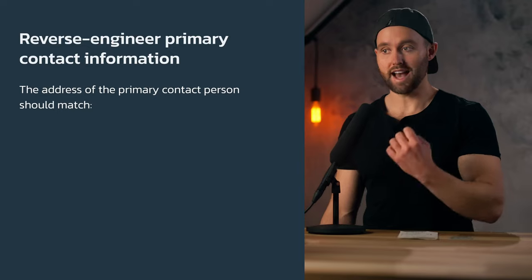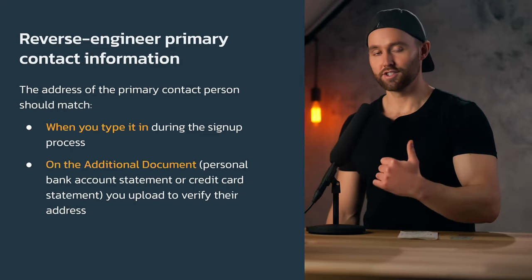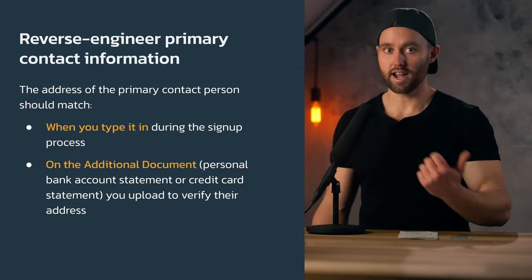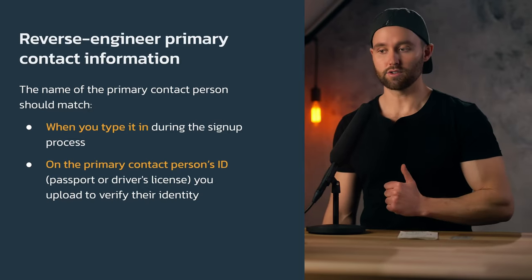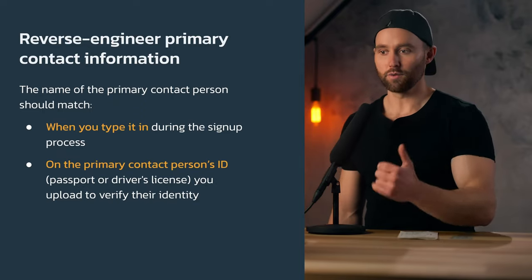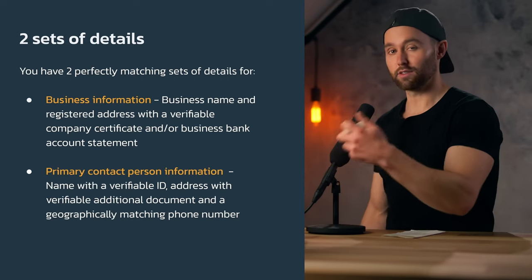This is the only primary contact name, address, and phone number you can insert during the primary contact information section. The address of the primary contact person should match when you type it in and on the additional document — a personal bank account or credit card statement — and the name must match on their ID. Since we have those in front of us and that information saved, we can ensure verification will be easy. You now have two perfectly matching sets of details.